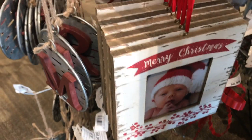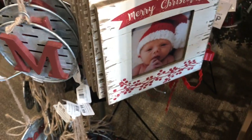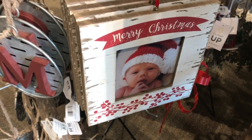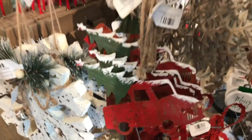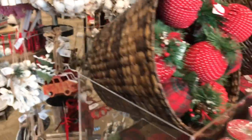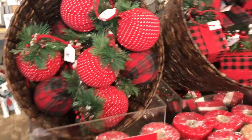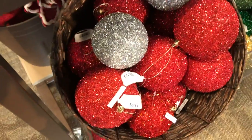This is cute for a first Christmas — Merry Christmas. These are $7.99. First baby's Christmas, that would be a cute idea. And then of course they have these red trucks like they have everywhere — $3.99. You just have to look around. They have a lot of different unique farmhouse style items, and even some glittery balls down here for $6.99.